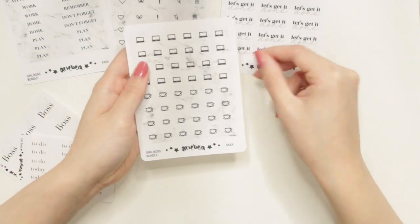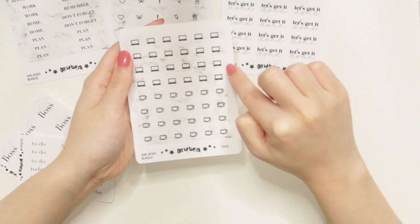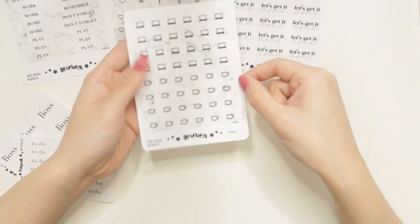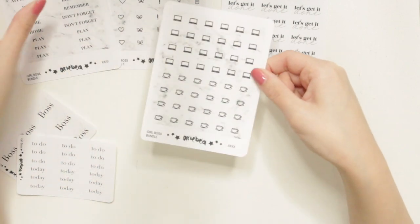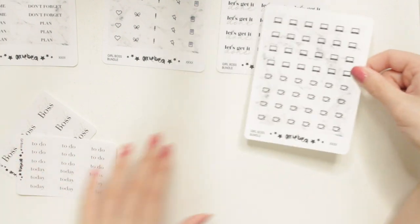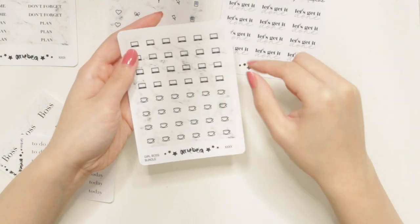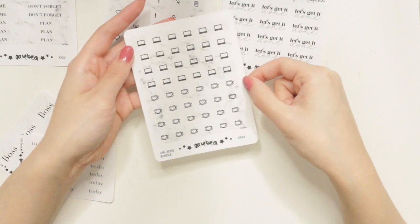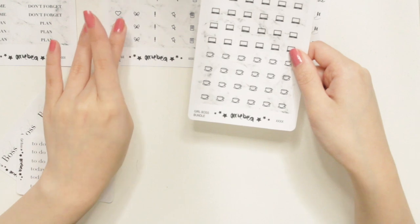The last full-size sticker sheet has some icons — laptop stickers and coffee stickers. These are circle stickers that you can use to layer with the headers or with the script stickers. They also have the marble background and are just really cute. These are regular circles and not the scallop icons from the previous sheet.